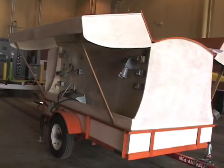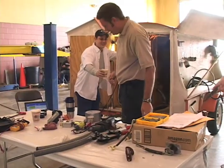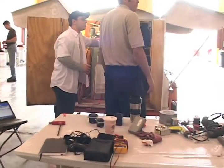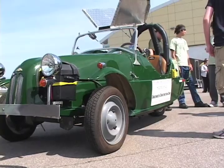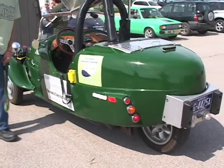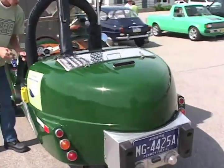This is the charging wagon being wired to support each of the electric vehicles in the competition. It's an old car.